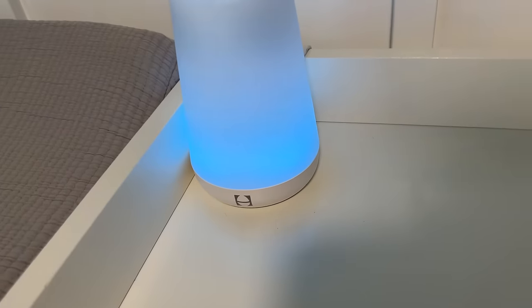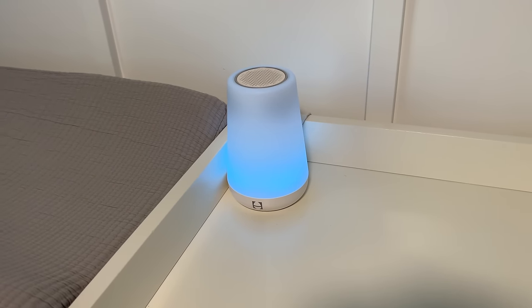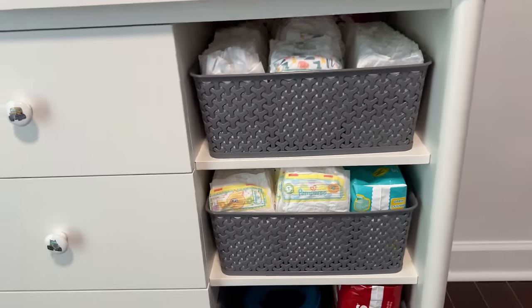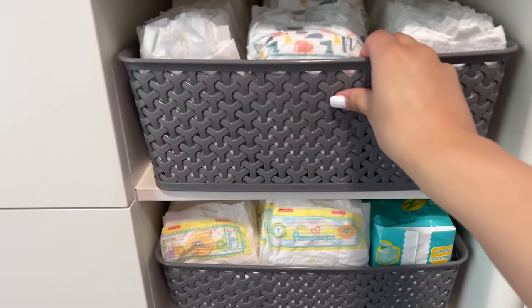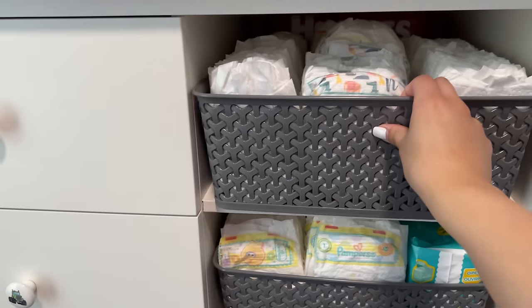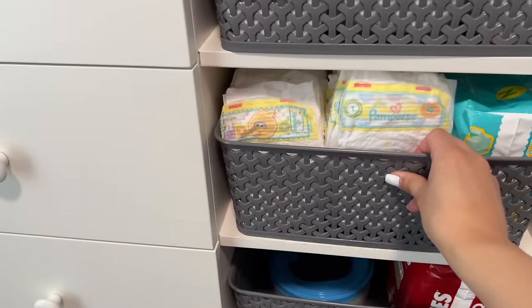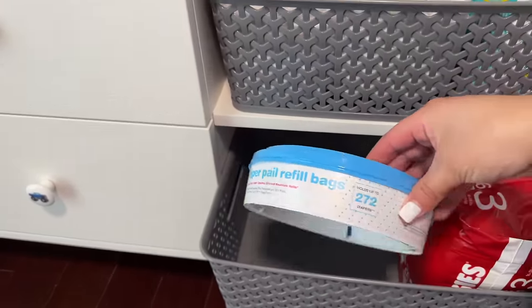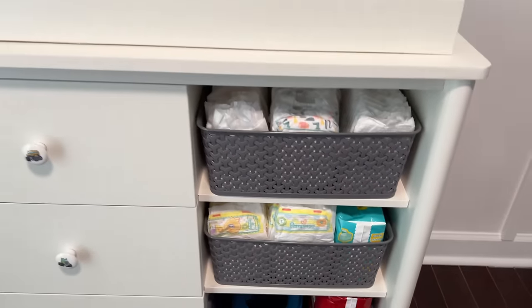I got the Hatch sound machine — everyone said it was a must-have, and my sister got it for me. Down below the dresser there's space for storage bins from Target, which I've already filled with diapers. My mommy class gives free diapers after every class, which is great. I also have diaper pail refill bags stored here.